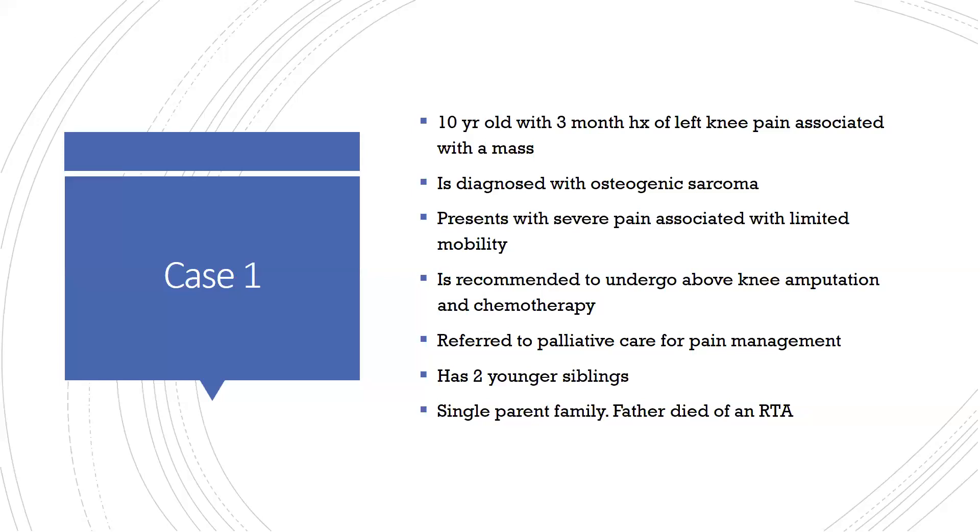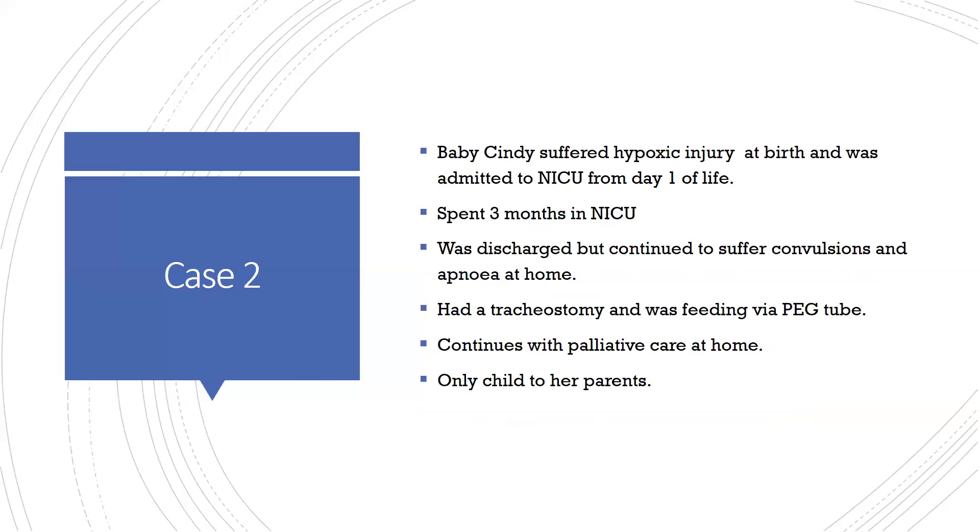Key things to note from case one: this child needs a life-altering amputation, chemotherapy, and is in pain — management is long-term. Case two is Baby Cindy, who suffered hypoxic brain injury at birth, admitted to NICU for three months. At discharge the baby still has convulsions and apnea, discharged on home care with a tracheostomy, feeding via PEG tube, and continuing with palliative care at home. She is the first and only child of her parents, and the expected prognosis is poor.